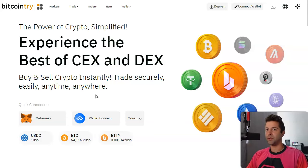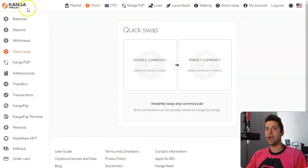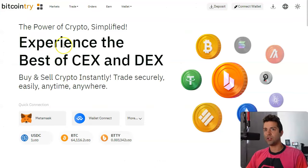Whether intentionally or unintentionally. Anyway, let's dive right into it. The two websites I'm talking about are bitcointry.com and canga.exchange. So these are the two places where you can actually send Arbitrum USDC, and I'm going to explain what that means in one second.